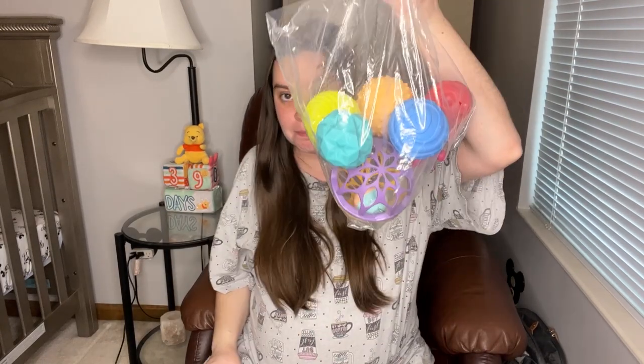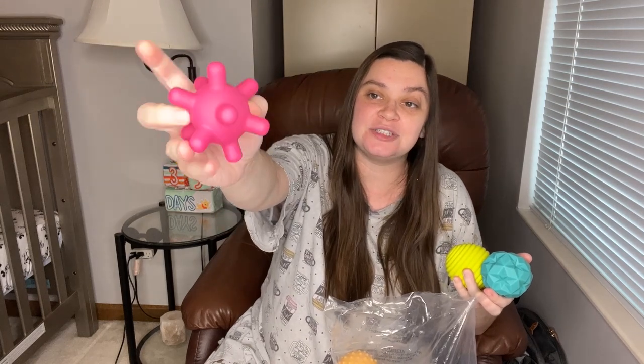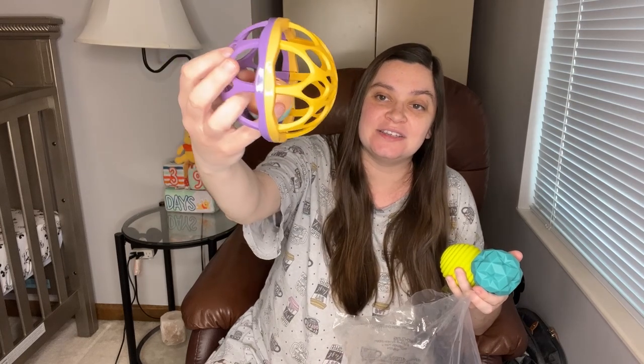My cousin got this for us — it's a bag full of sensory balls and I'll link this one down below too. They have different textures and shapes for the baby to grab onto. This one has a little rattle inside so the baby can kind of chase after it. My dog probably will also like these toys so I'll keep an eye on her. I thought this was really nice because he can use it at multiple different stages.